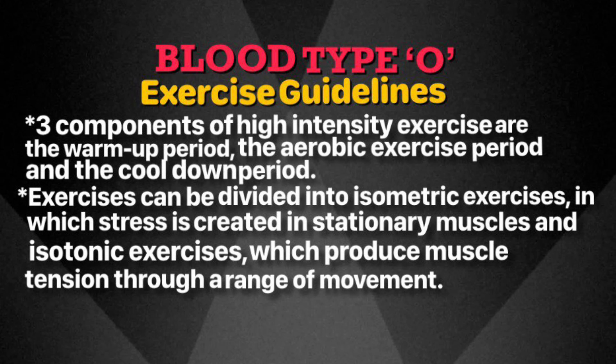Any high-intensity exercise program is broken into three components: the warm-up period, the aerobic exercise period, and the cool-down period. Exercises can be divided into two basic types: isometric exercise, where stress is created in stationary muscles, and isotonic exercises — such as calisthenics, running, or swimming — which produce muscle tension through a range of movement. A warm-up is very important to prevent injuries because it brings blood to the muscles, readying them for exercise.